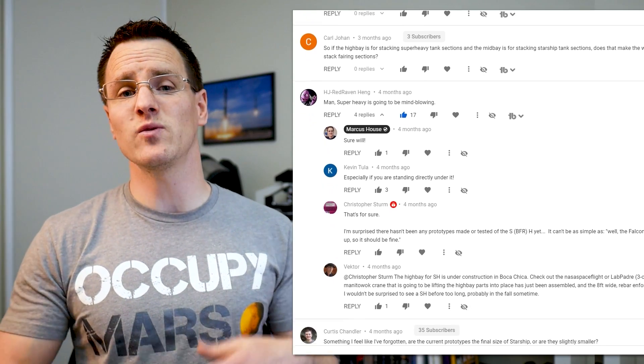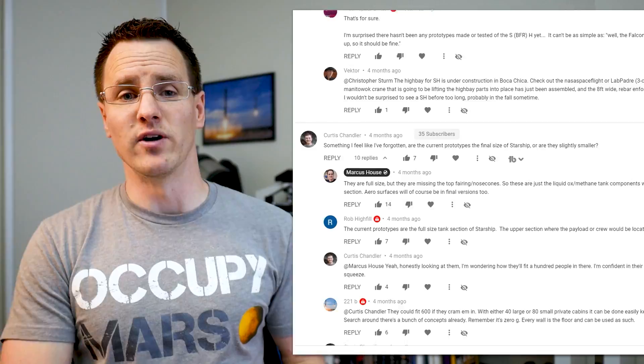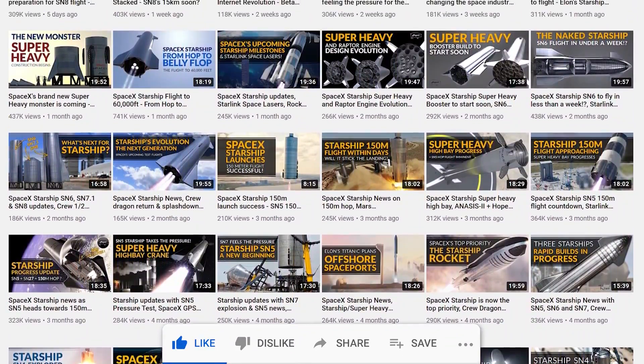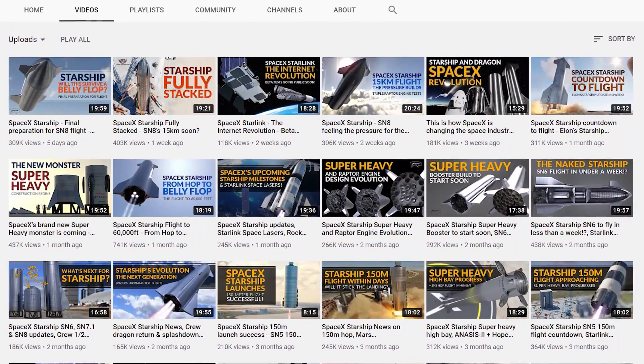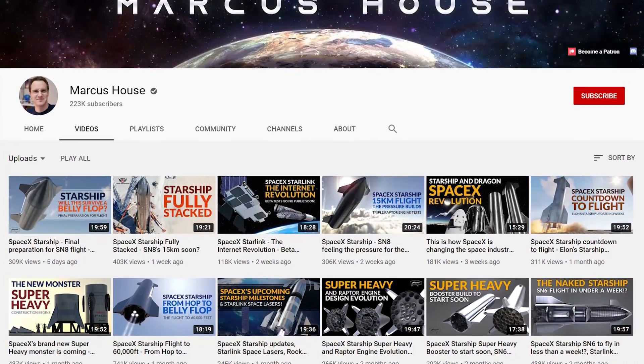Thank you very much for all of your engagement on this. We get so many questions and assistance from you all which helps a lot with the research. Your support of the channel is just amazing — every like, comment, and subscription always helps a huge amount. We are so thrilled to be on the track to hit a quarter of a million subscribers very soon, and that is all because of you. Thank you very much.